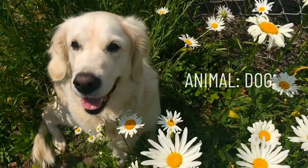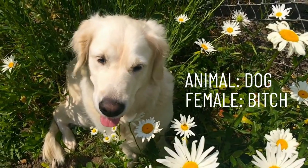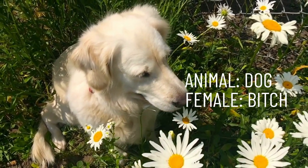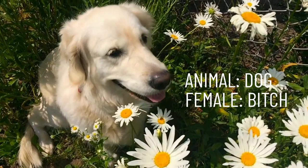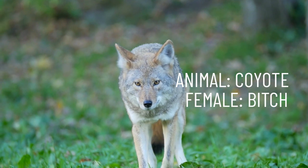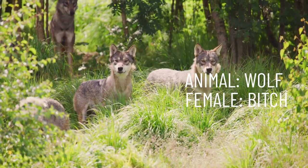Our next female name for an animal may be a bit strange for you to hear, but a female dog is called a bitch. Repeat after me: bitch. This word is also shared by female coyotes and female wolves.